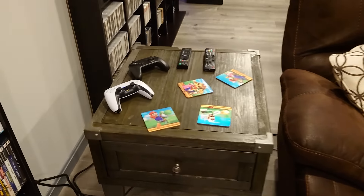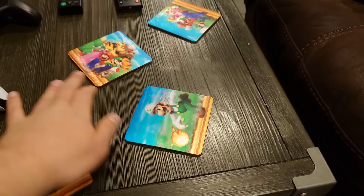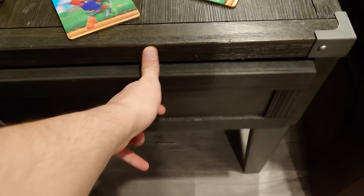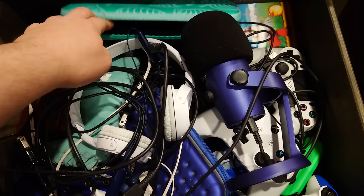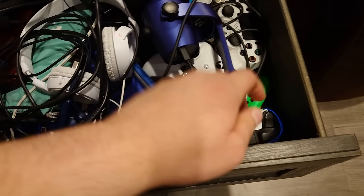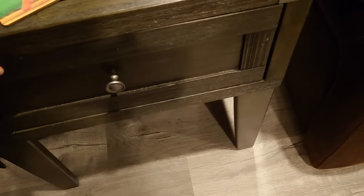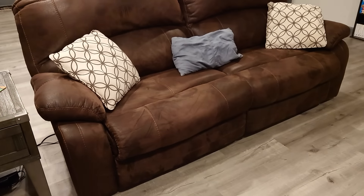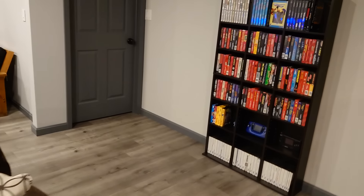My end table here — got some Mario coasters, got Luigi, got the boys. I'm going to show you what's in the drawer: bunch of junk — a DSi XL, my Switch case, some extra controllers and Joy-Cons, and my Vita. Sofa — yeah, it reclines.